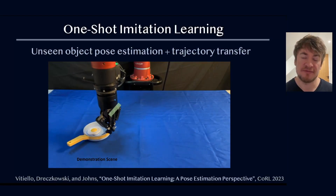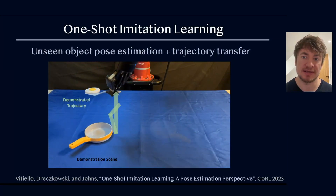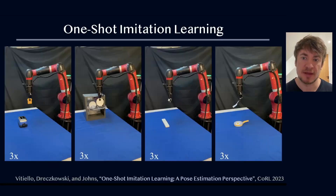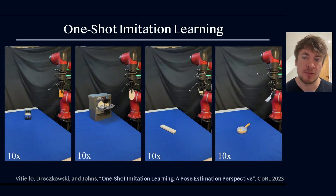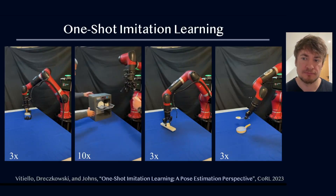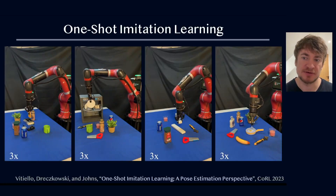We're particularly focused on efficient imitation learning. In this work, we realise that one-shot imitation learning can be formulated as a combination of unseen object pose estimation and trajectory transfer, in order to transfer a demonstration to new object poses. Here you can see our robot learning a number of tasks very quickly, each from just a single demonstration with immediate deployment, and we also show that these tasks can be performed in the presence of distractors.